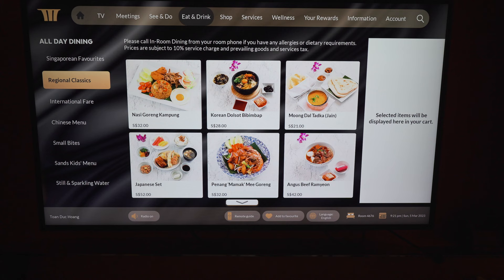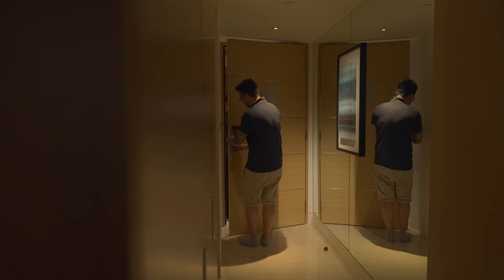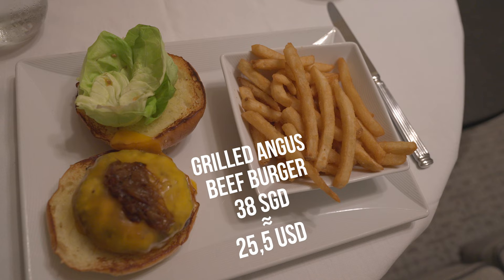We wanted to try something we never tried before: room service. The room service was pretty decent and had a lot of options to choose from. It's our last night in Marina Bay Sands and we're going to enjoy our time here, so we ordered some room service and had some family time.